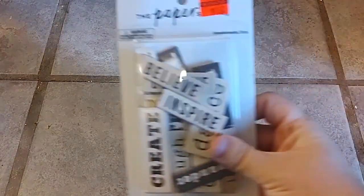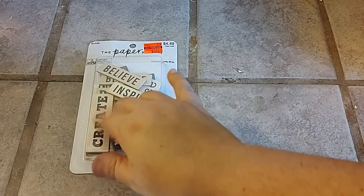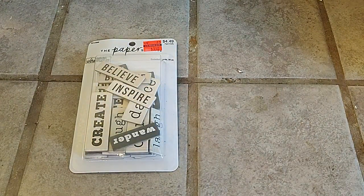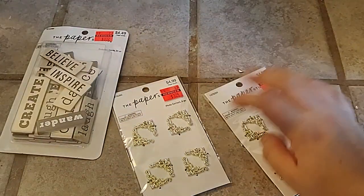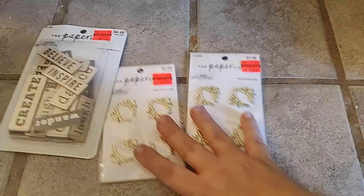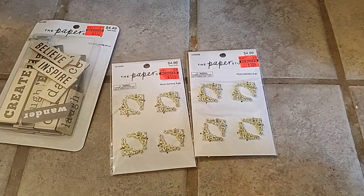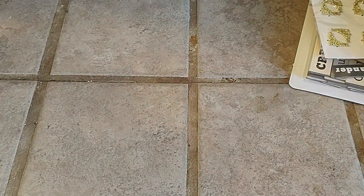I found some embellishments — these were $4.49 down to $1.12, and this might be used in a project that I have. I liked the words on it. And then this is photo corners — these are used for the corners of junk journals, for the covers. This was $4.99 down to $1.24, and you get eight pieces.